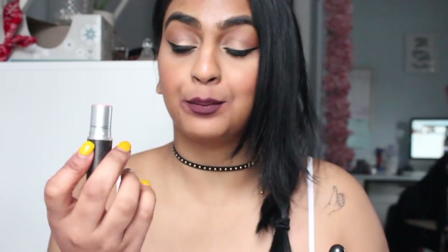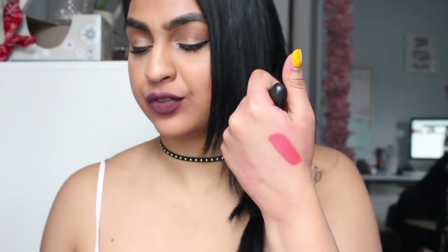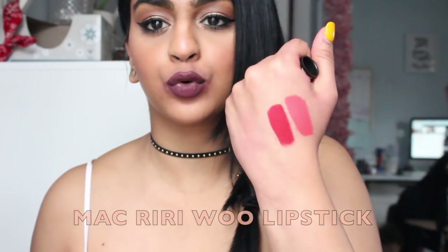This one is called Ablaze and I love this one. This one is kind of similar to Lady Danger — Ablaze can be considered like a pink red. I really like this color. I think it's very pretty, especially for summertime. The next color I have is called Riri Woo, which is very similar — it's a true matte color, very similar to Ruby Woo.